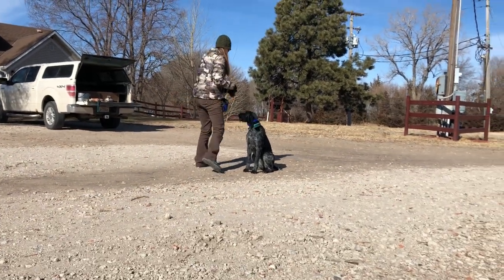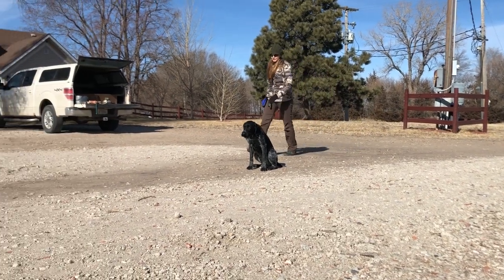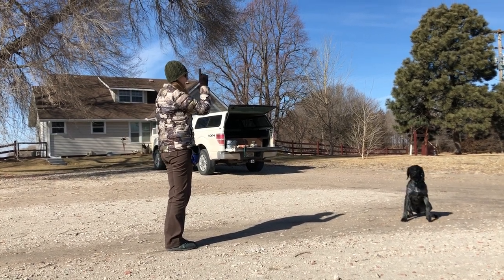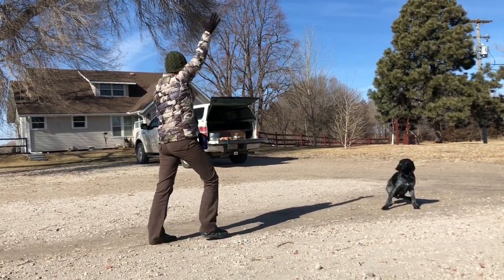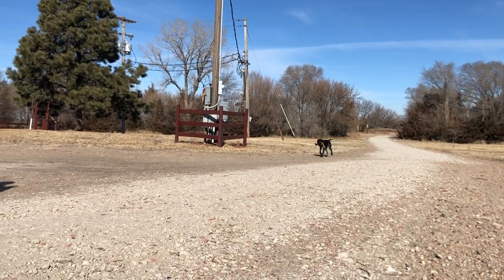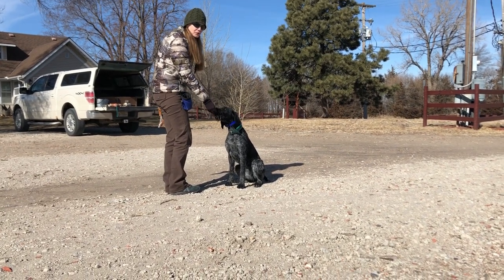These are essentially marked retrieves, but we're building up her confidence in what the hand signal means, which is the most important thing. I love seeing the excitement. Good, such a good girl. That's three successful backs in a row, so now we'll add the other two dummies in.